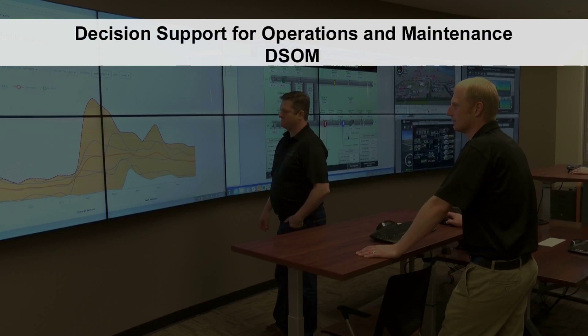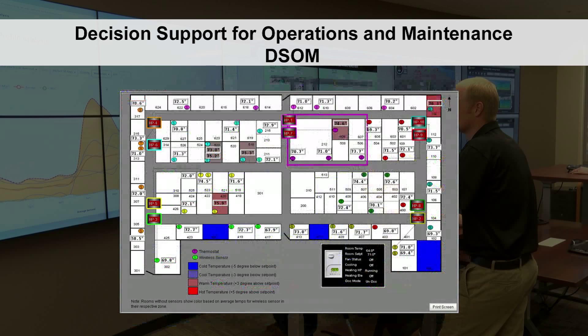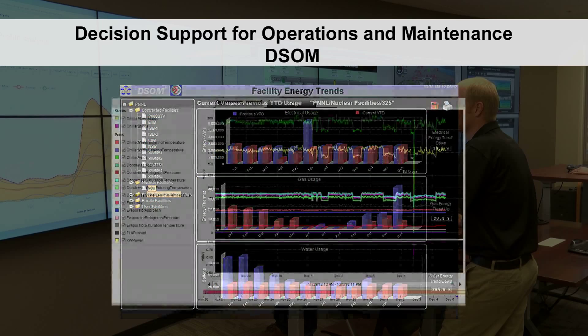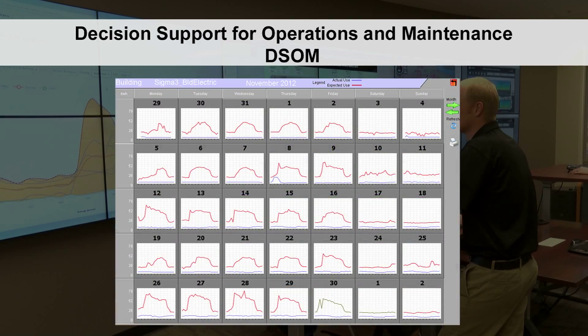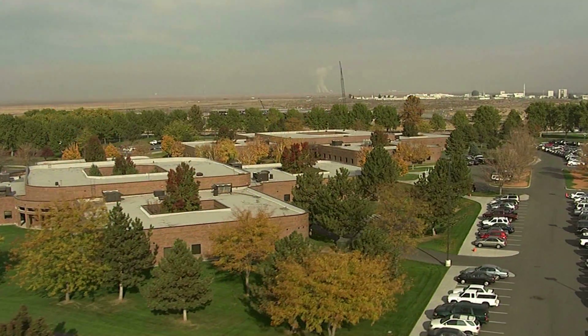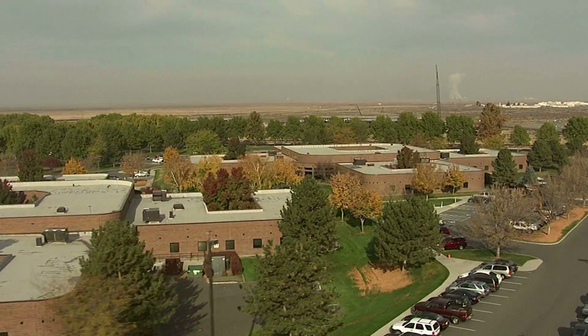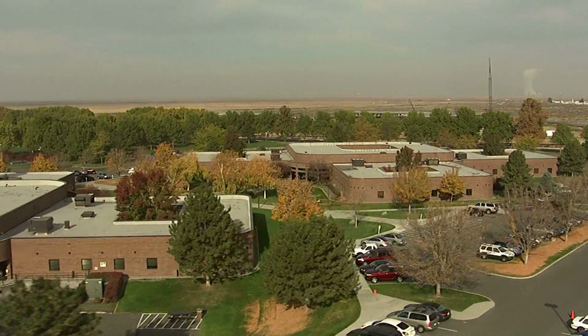DSOM is an enterprise-level advanced supervision and diagnostics tool that provides building operators with the information they need to make cost-effective operating decisions. Another BOCC capability makes it possible to compare data from facilities across PNNL, enabling the laboratory to meet its aggressive energy goals. This is one more way to identify opportunities to increase energy efficiency and improve overall building operations.